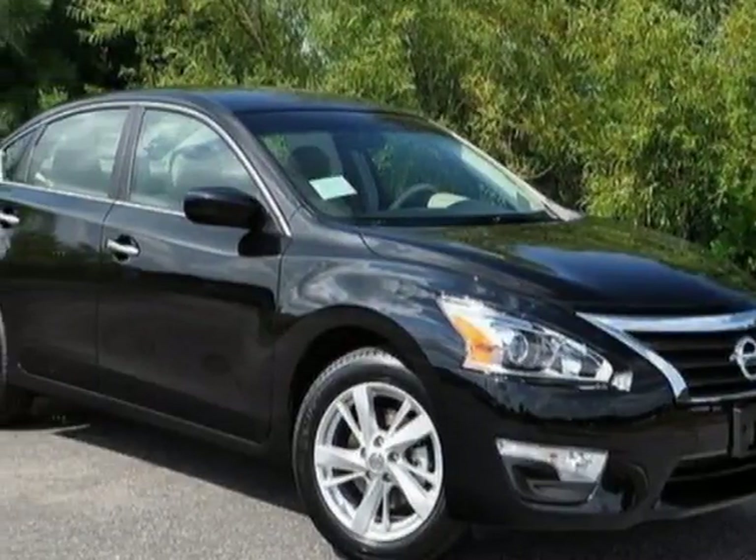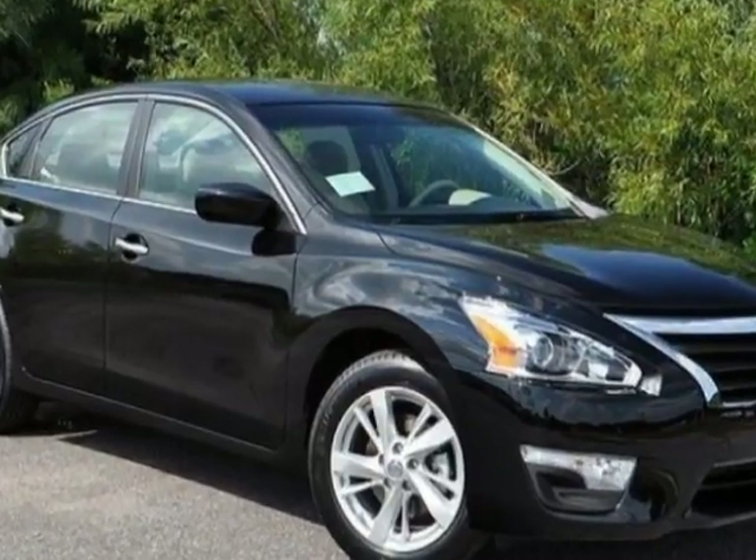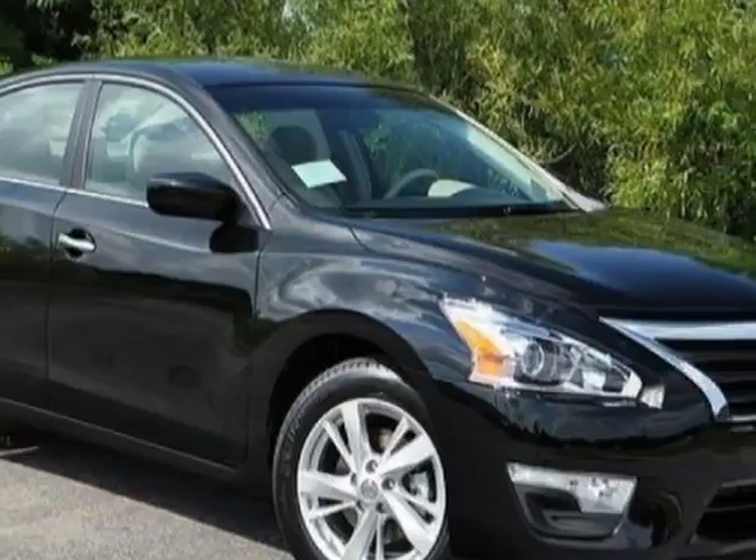Come take a look at this 2013 Nissan Altima. This Altima has just under 33,000 miles. For your protection, a warranty is available for this vehicle.